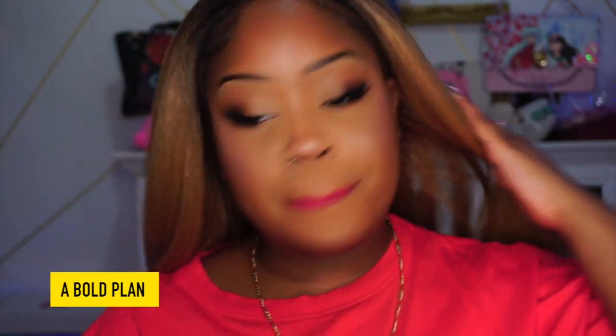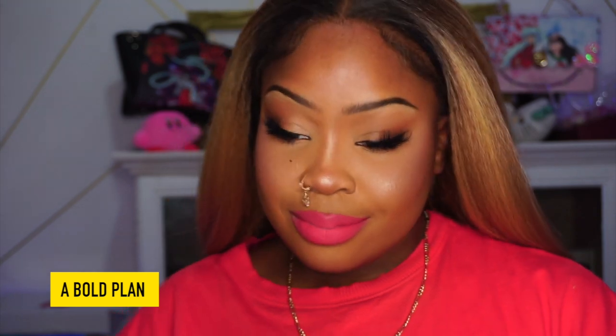Next is A Bold Plan — a deep berry pink. I don't hate it. I'm not usually a bright lip person, but something about this gives me bougie, grown and sexy energy. Like I could be driving in a Rolls Royce with this lippy on. It's pretty, it's definitely bold. It's so interesting how differently these shades read on different skin tones — that's why I'm doing this for y'all.